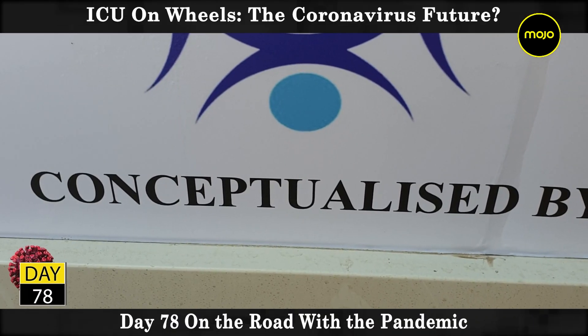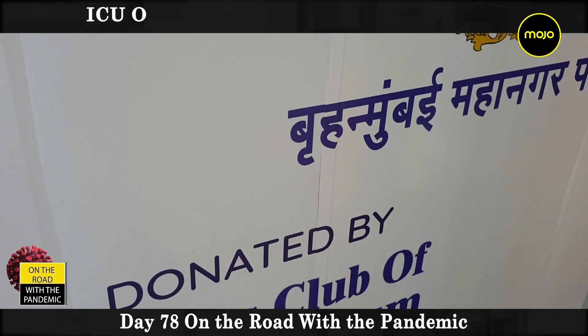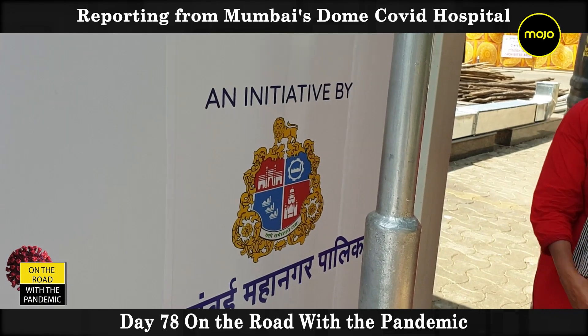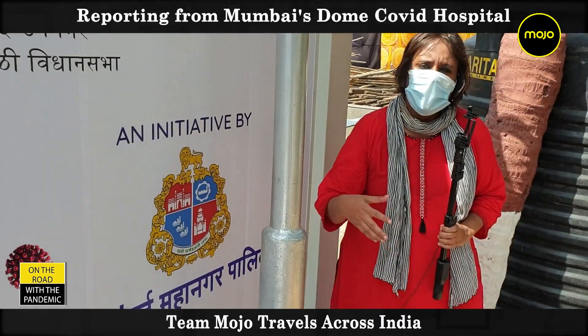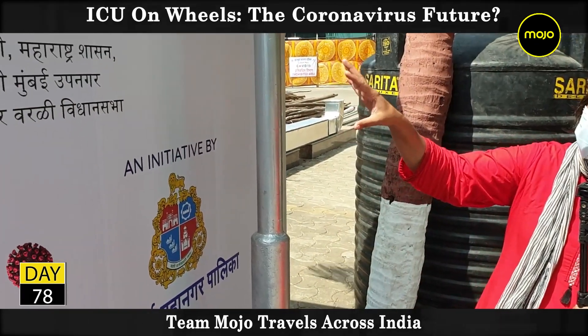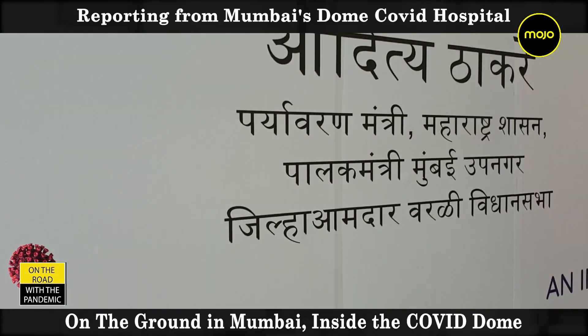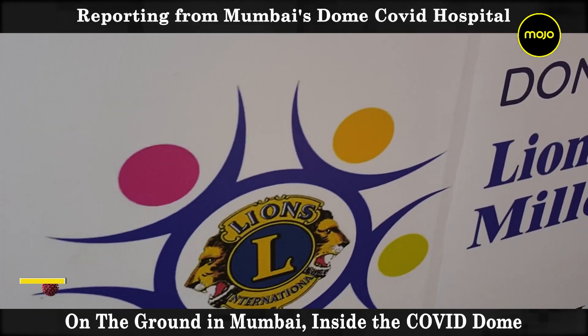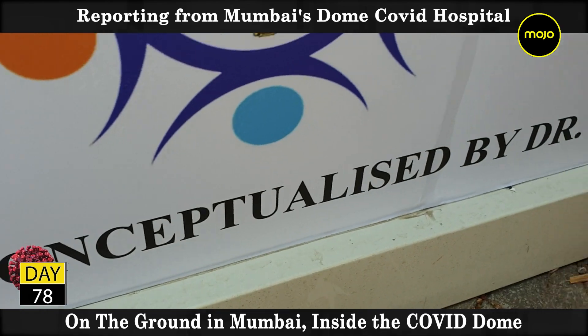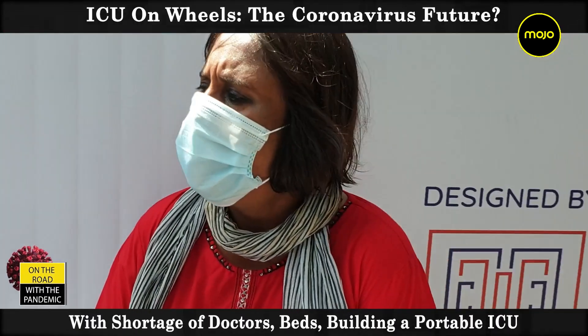As the city of Mumbai runs short of both beds and doctors, and the fear is very real about the virus traveling from big cities into the hinterland, will the future be remote medicine? What's being prepared here is a portable ICU container, conceptualized by Dr. Lakrawala — a very interesting concept that we need to pay close attention to. Tell us what's going on here.